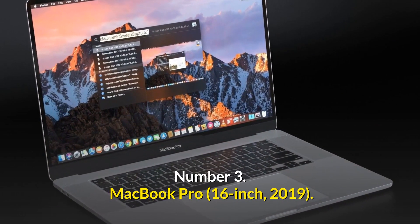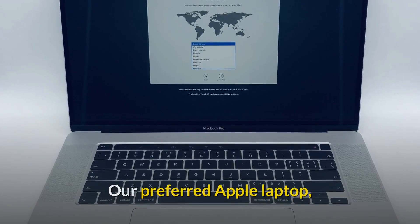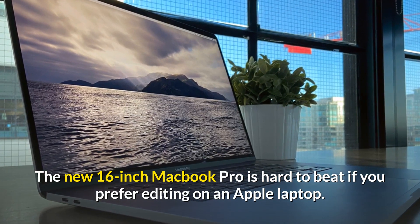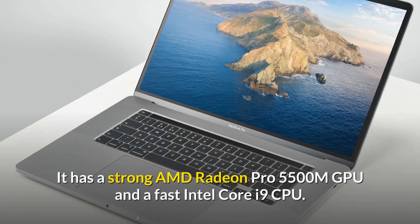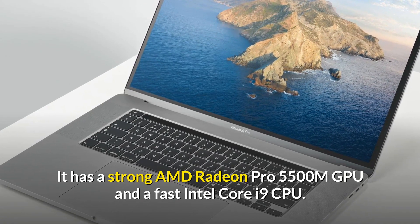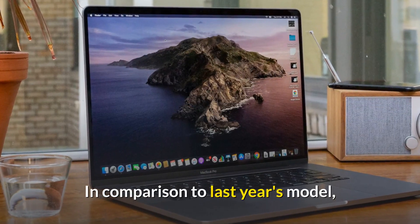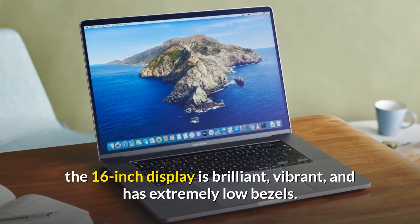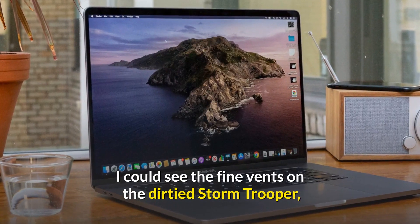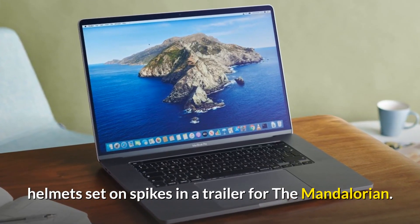Number 3: MacBook Pro — our preferred Apple laptop. The new 16-inch MacBook Pro is hard to beat if you prefer editing on an Apple laptop. It has a strong AMD Radeon Pro 5500M GPU and a fast Intel Core i9 CPU. In comparison to last year's model, the 16-inch display is brilliant, vibrant, and has extremely low bezels. Fine details like the vents on Stormtrooper helmets in a trailer for the Mandalorian were clearly visible.